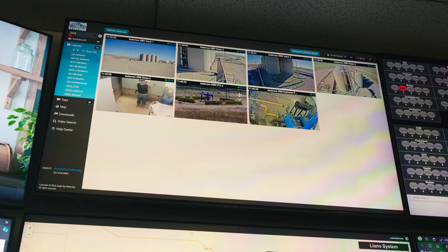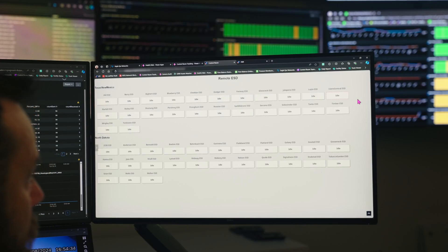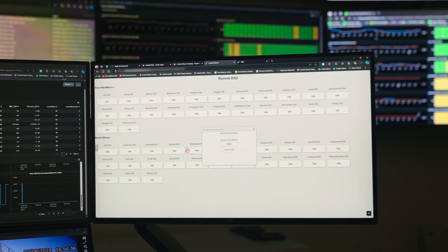Now that they've implemented Ignition, their system is easier to manage. A SCADA administrator can come in and manage it without having to bring in a team of developers to look at their remote facilities.